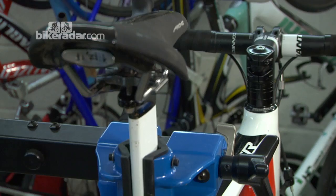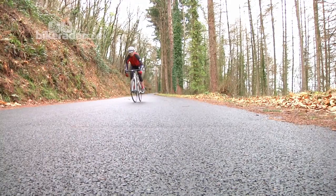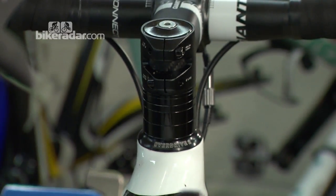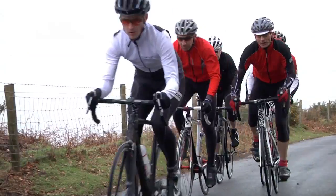When we're looking at components, Giant have done a decent thing and specced a really nice high quality saddle. Up front we've got Giant's own brand Connect SL bar and stem setup. The long drop on the handlebar means you'll spend a lot more time in the drops than on a standard bar, because it's nice and comfortable to get down.